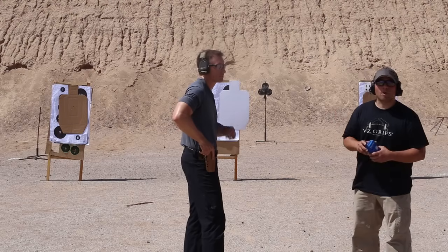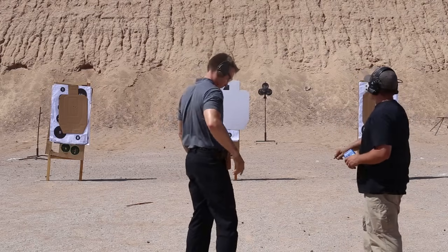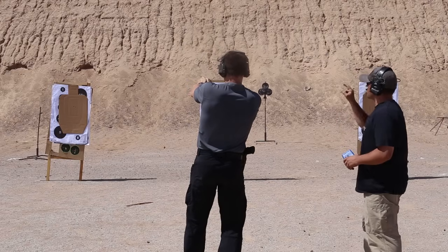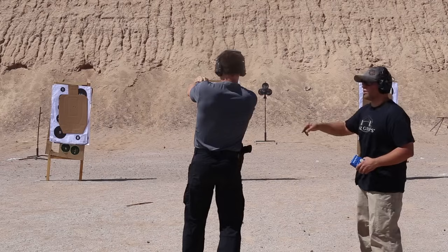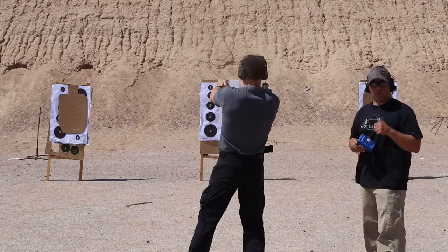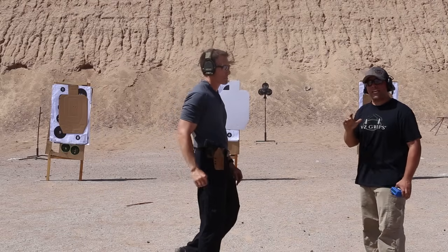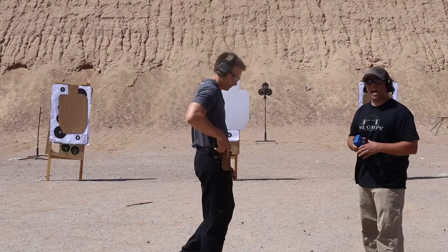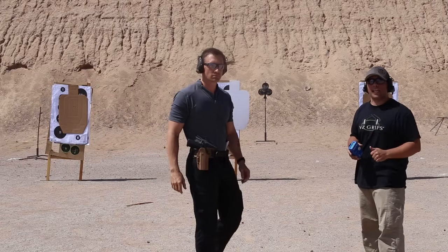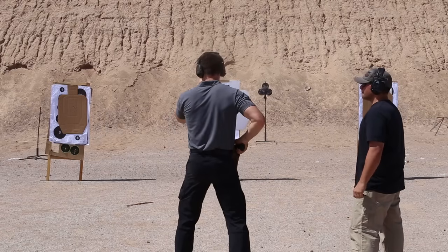Travis is going to run the Nine Ball drill now using the 1911. On the buzzer he'll draw, put one round on the steel simulating a headshot, transition to target one for one round, go to target two for four rounds, then back to target one for three rounds — nine rounds total. This time he's focusing on speed rather than perfect hits, looking for a rough sight picture to get solid C-zone hits.